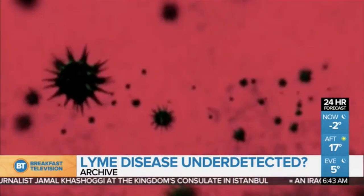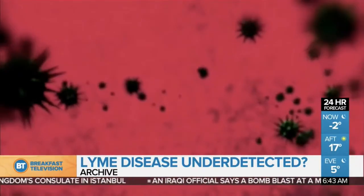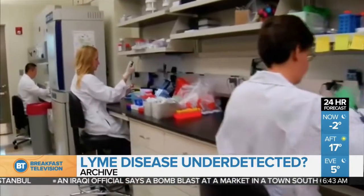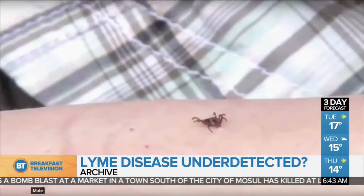If left unchecked, severe cases of Lyme disease can lead to heart disorders, arthritis, severe joint pain and swelling, even facial paralysis. This is something that more researchers are looking into, certainly as cases have continued to climb in North America, and definitely something that needs to be addressed in terms of detecting the disease here in Canada.